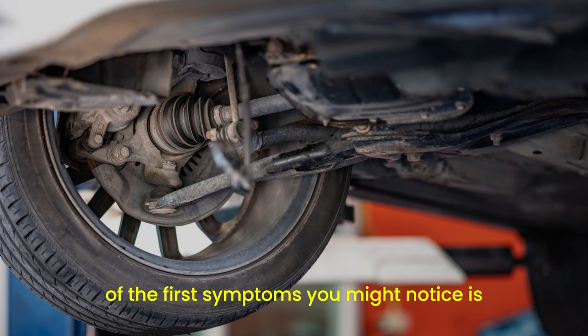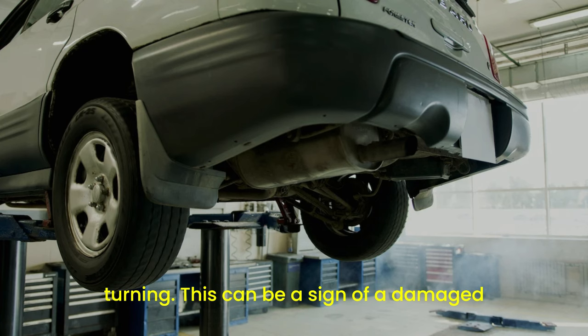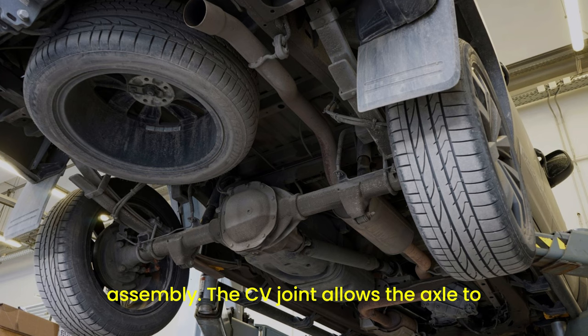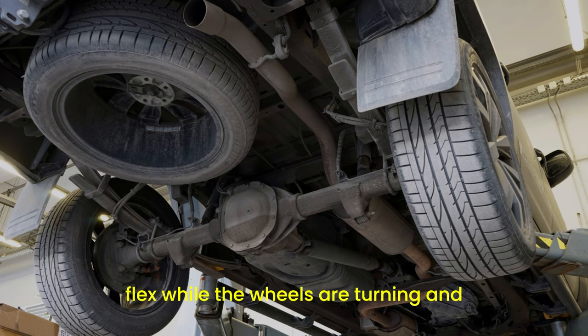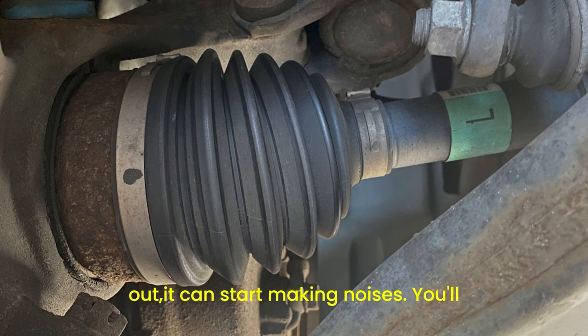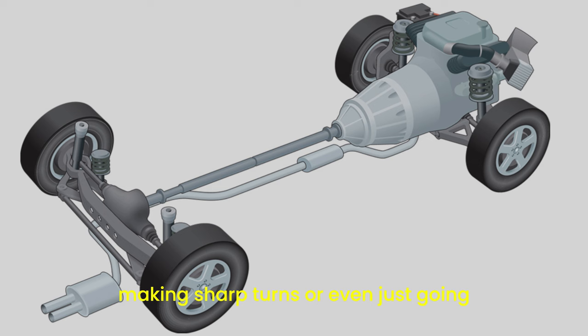One of the first symptoms you might notice is a clicking or popping noise when you're turning. This can be a sign of a damaged CV joint, which is part of the axle assembly. The CV joint allows the axle to flex while the wheels are turning and moving up and down. If the joint is worn out, it can start making noises. You'll often hear this clicking sound when making sharp turns or even just going around corners.